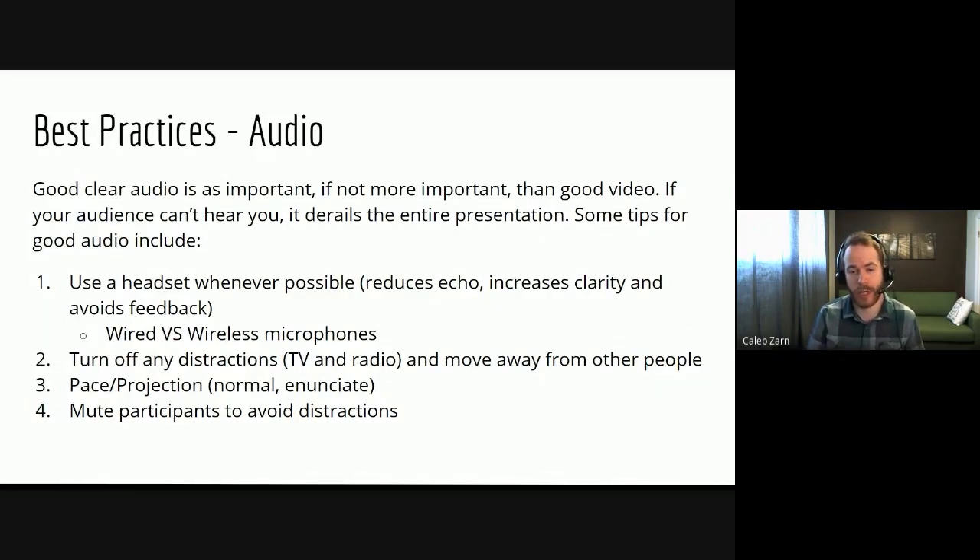Turn off any distractions like the TV or radio, move away from other people, close the door, and get yourself tucked away in a quiet space on your own. Regarding pace and projection — how you're speaking with your microphone — if it's set up properly you should just be able to speak normally, as you would in a face-to-face lecture. The microphone is close enough that you definitely don't need to be shouting. If you're nervous, you'll tend to speak quicker, so just be cognizant of that, relax, and speak normally. You might also want to enunciate a bit more, since bandwidth can cause little dips in signal.